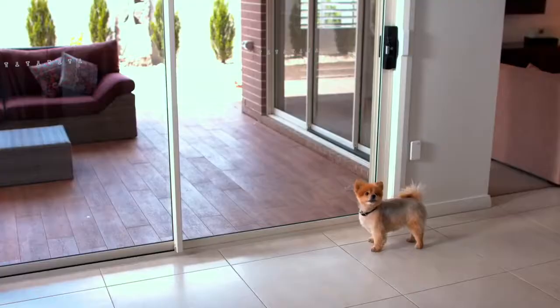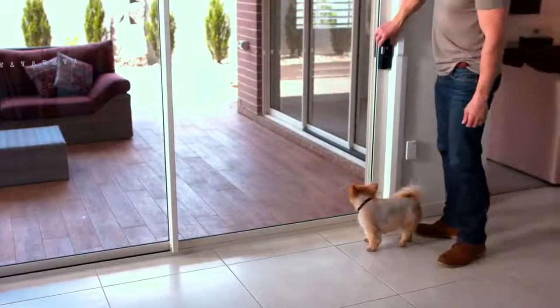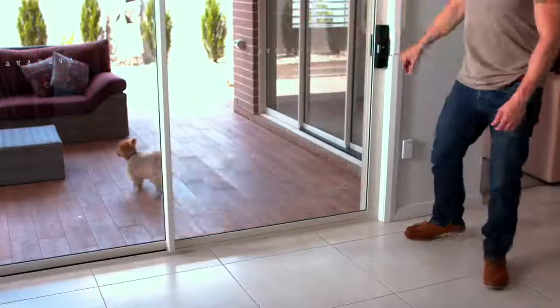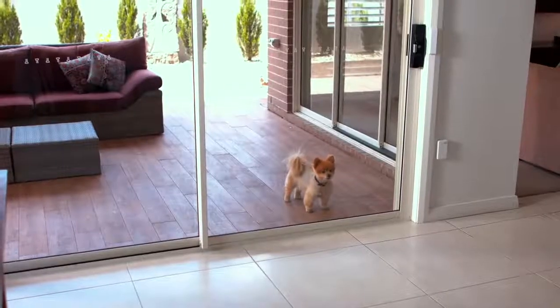Okay, Marley. Hold on, I'll let you out. Oh, what now, Marley? You want to come back in?